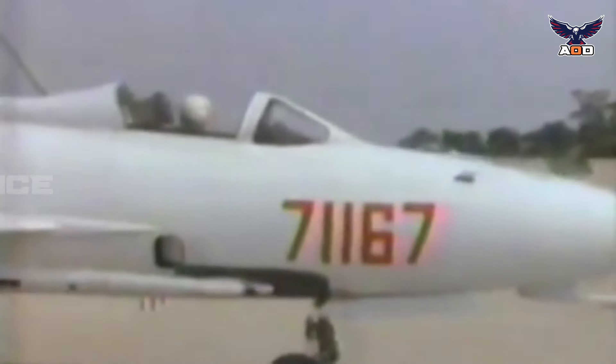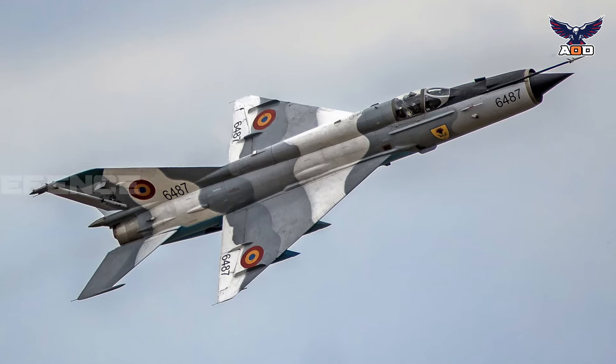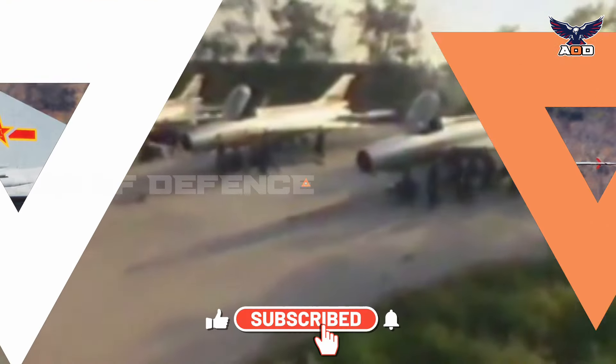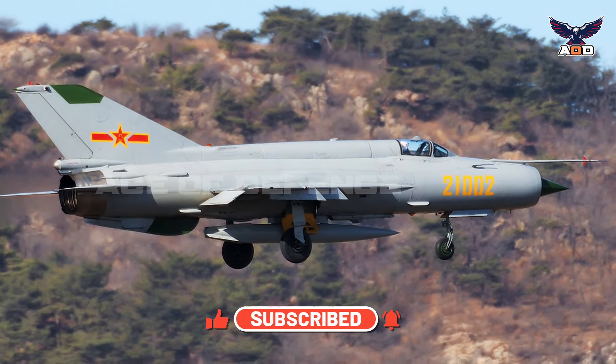China's People's Liberation Army Air Force has manufactured indigenous derivatives of the Soviet MiG-21 fighter design since 1965, as the Chengdu J-7, and retains around 400 of these platforms in active service today as highly enhanced derivatives such as the J-7G.